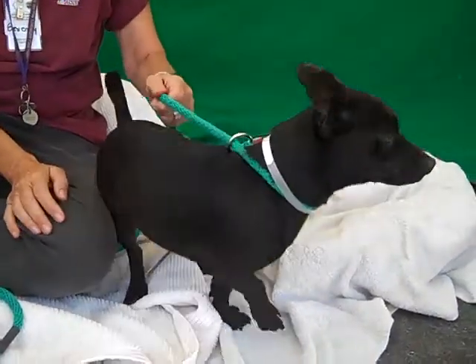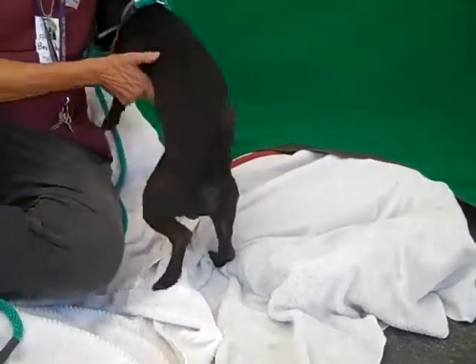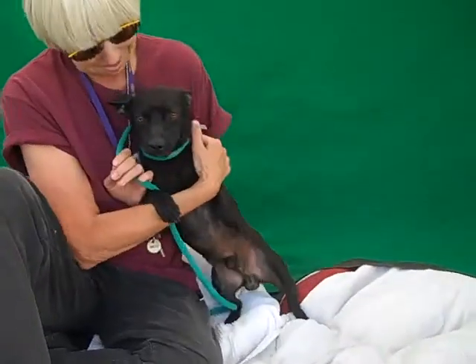He's about two years old and he came in as a stray on April 7th from Azusa. He has 14 adorable paws and you can see his curly tail back there hanging out.